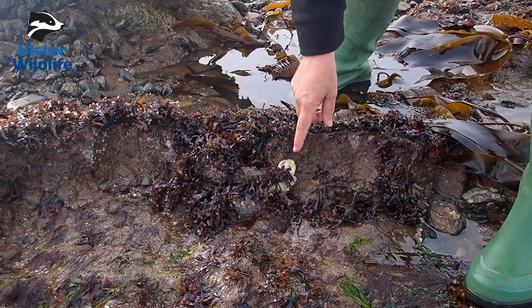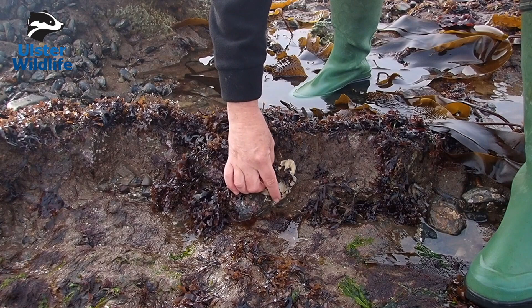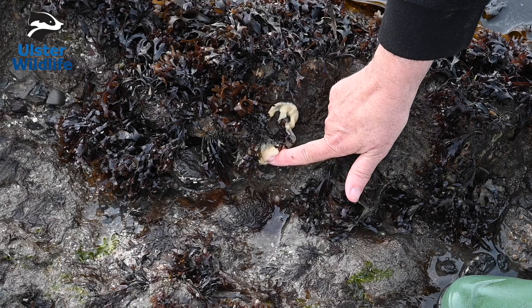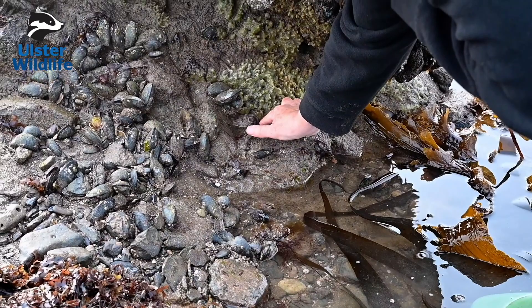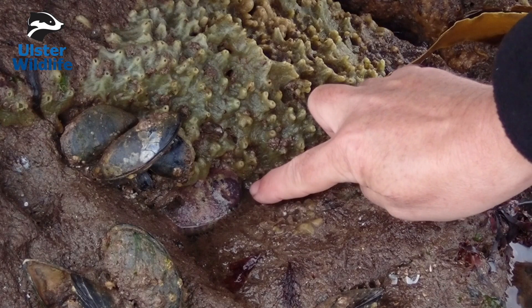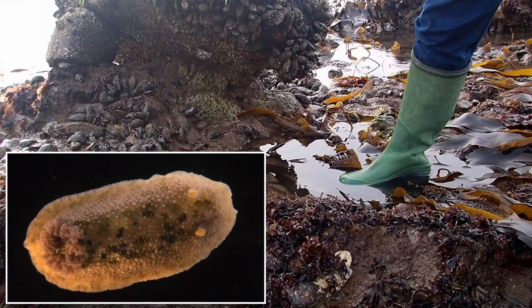I've just found some sea lemon spawn here — they lay this white gelatinous ribbon in a coil, and when you find this the adults are usually close by. If we look here we can see this is the sponge that the sea lemon feeds on — the green breadcrumb sponge — and in this little pocket here we have the adult nudibranch.